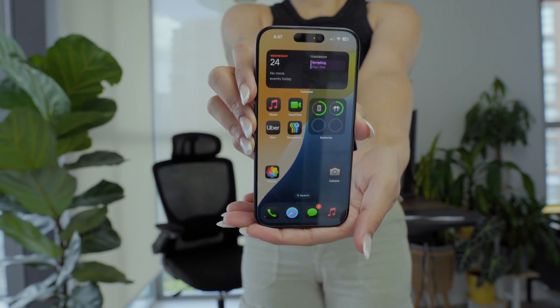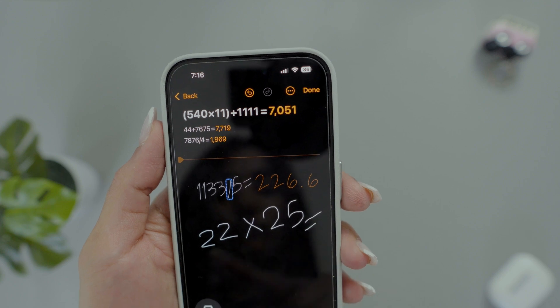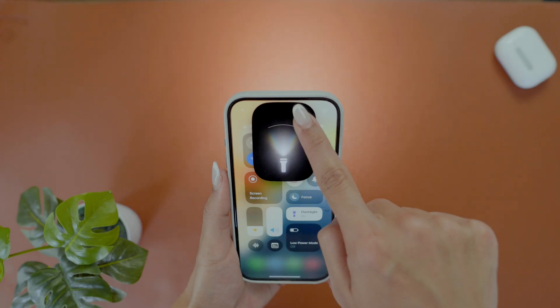iOS 18 has so many awesome new ways to customize your iPhone, and I'll be showing the 10 coolest features in customization settings and apps that you must know to make the most of your iPhone.